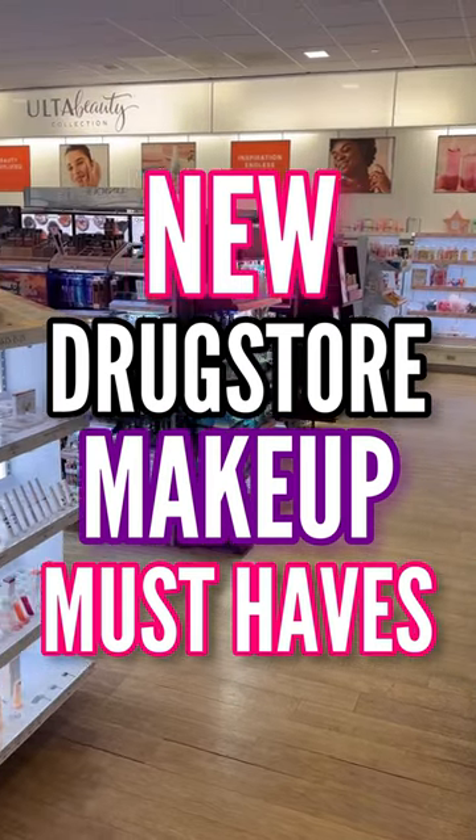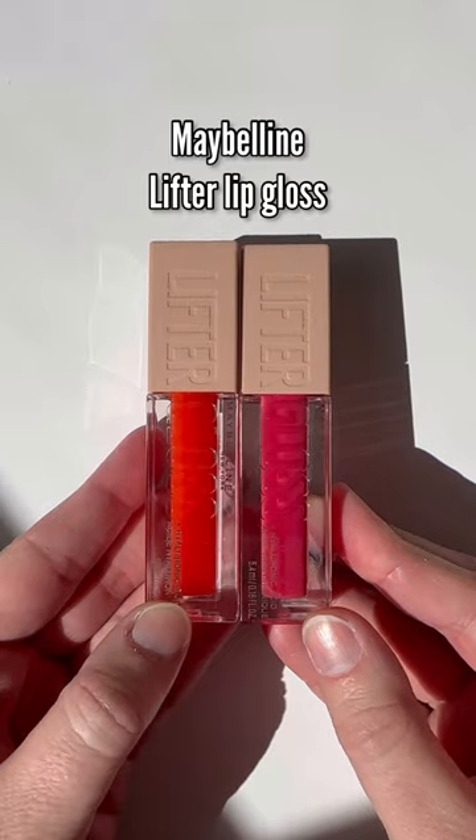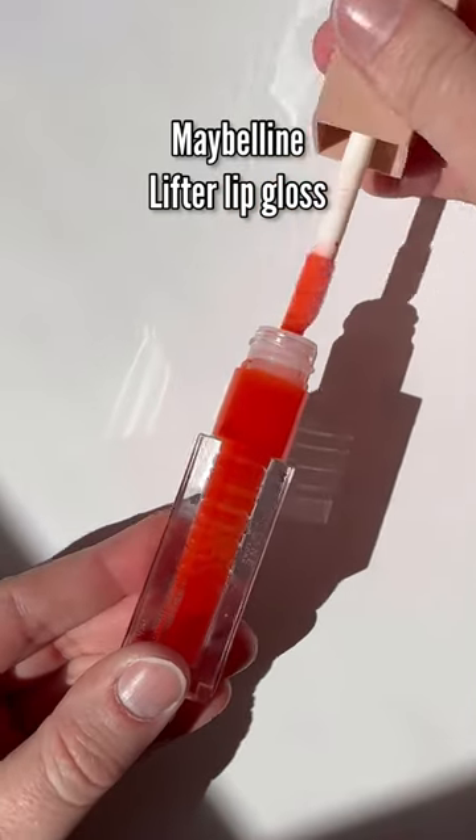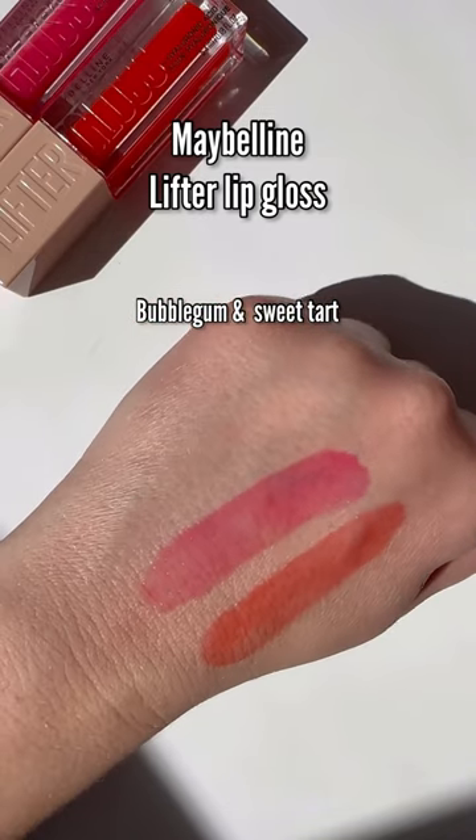Back again with some new drugstore makeup products you need in your life, starting off with the new shades of the Maybelline Lifter Glosses. This formula is super juicy and shiny — it's thick but not sticky — and the new shades are just perfect for summer.